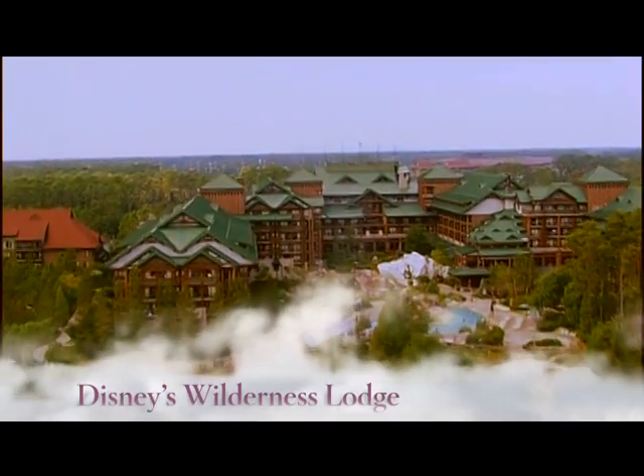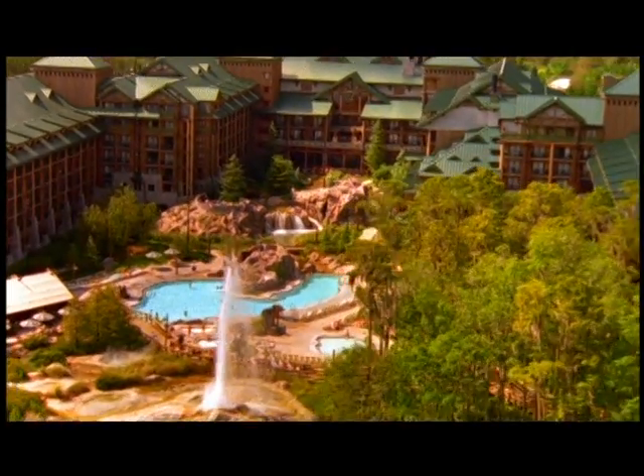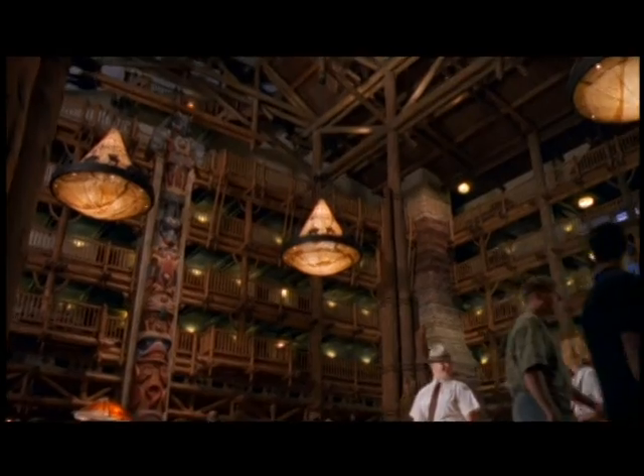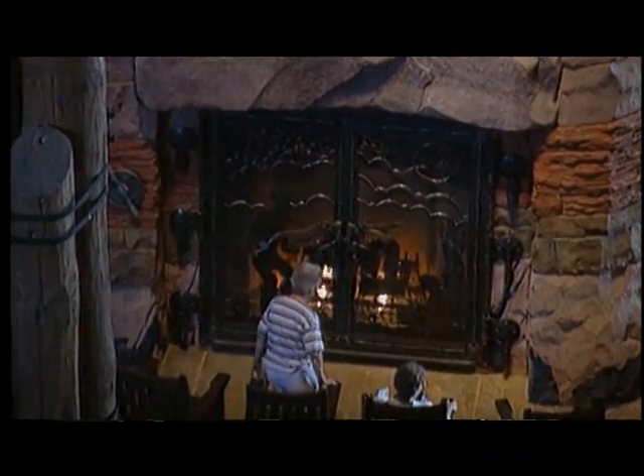This is Disney's Wilderness Lodge, inspired by all the great lodges they built in our national parks way back when. Check out this lobby — it's decked out with gigantic totem poles and this massive fireplace.